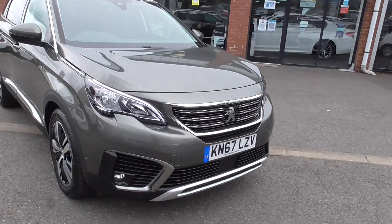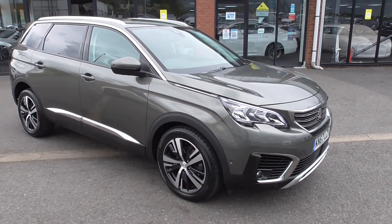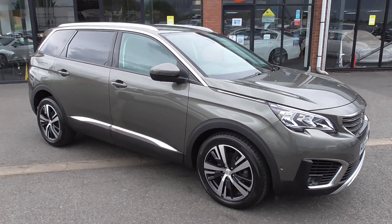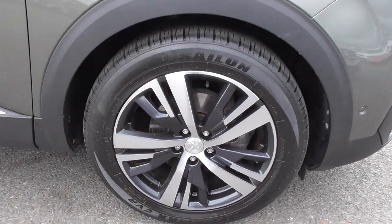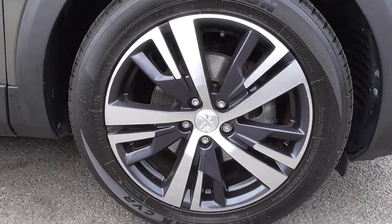You get the LED signature lights there as you can see. Now these cars have got the parking sensors to the front and also the rear, and it comes with a reverse camera also. As you can see there, the wheels are in great condition.